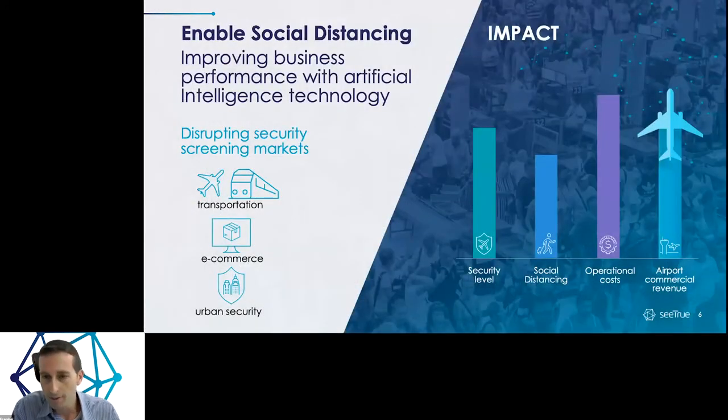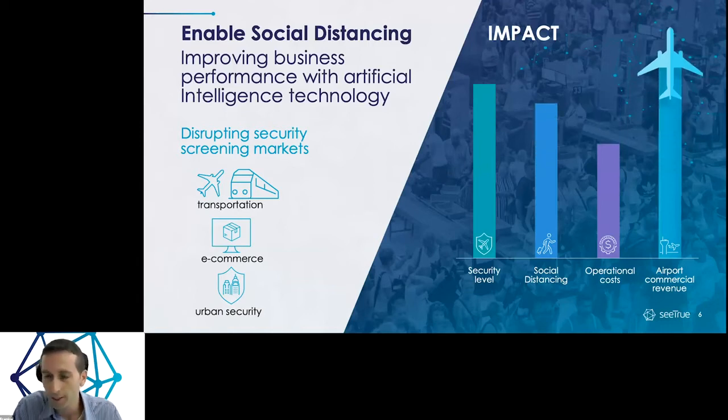We enable social distancing and improve business performance with our artificial intelligence. Once you enable higher passenger throughput and greater social distancing, you also move passengers faster into the commercial area — which typically accounts for around 30% of airport revenues. At these times, it's even more important to get passengers there as quickly as possible. We also reduce operational costs because fewer people are needed to operate the screening, fewer people are exposed, and you can spend less managing shifts and quarantine teams for a non-revenue-generating operation such as security.